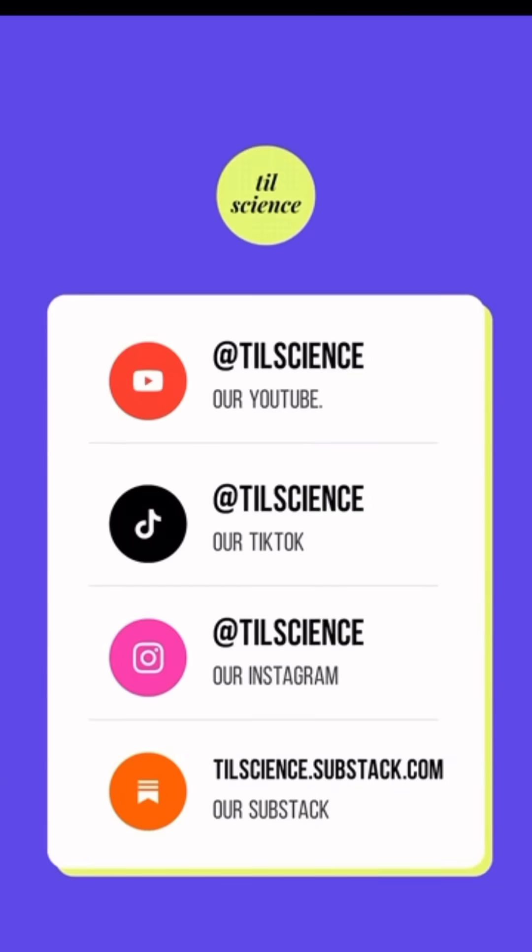Today we all learned. If you like stories like this and science worth sharing, then give us a follow everywhere at CheelScience.